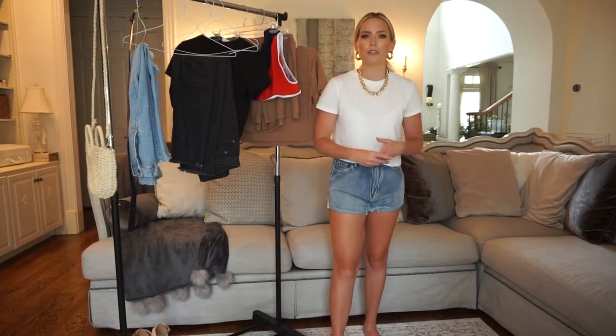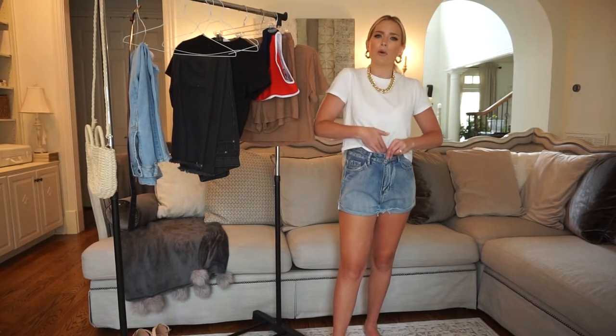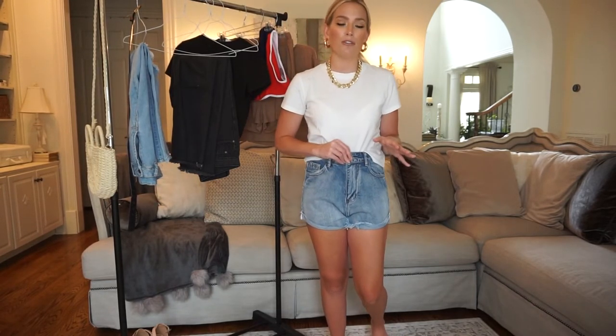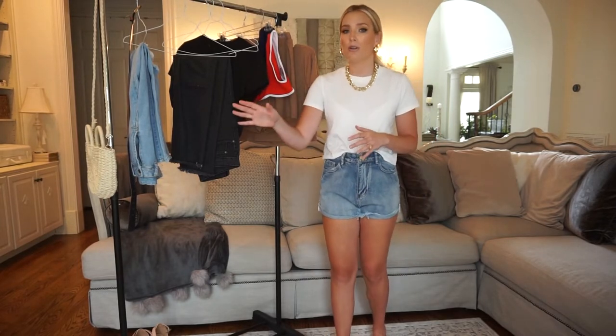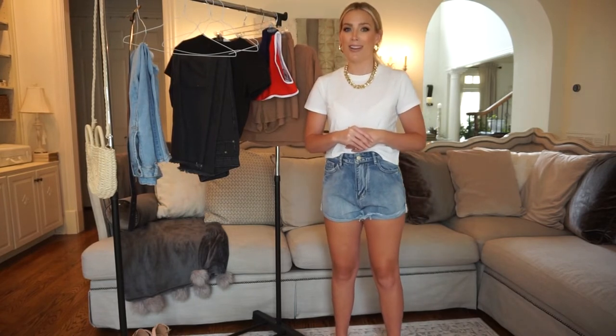These shorts have really cute pockets and a raw hem detail at the bottom which I think is adorable. I would actually style this outfit the same way as the last one, except instead of heels — I don't like to wear shorts with heels; it makes me feel a little too exposed. I would pair this with chunky white tennis shoes for that athletic relaxed streetwear look, which is so big right now. I would keep the same gold jewelry and carry that same bag. These are a great pair of shorts I know I'm going to wear all summer, and they'll go great with other pieces in this haul.